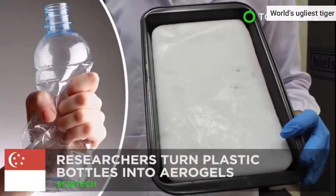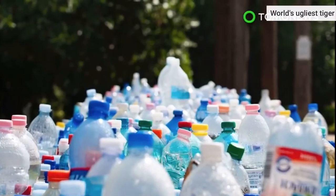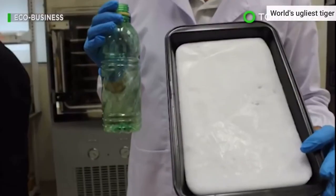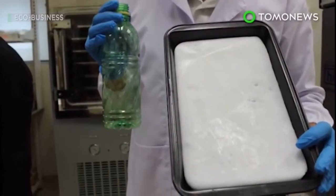Recycling taken to a whole other level. Researchers from the National University of Singapore have found a way to convert plastic bottles into an ultralight supermaterial with various applications.